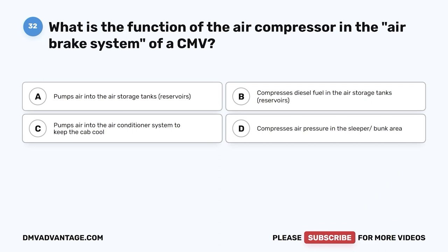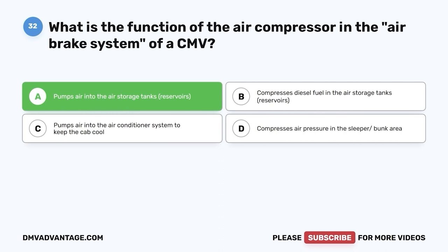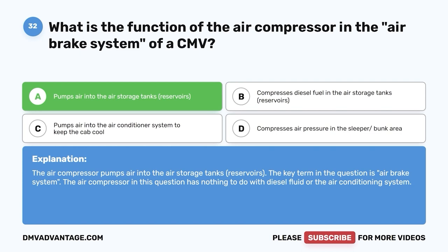Question thirty-two: What is the function of the air compressor in the air brake system of a CMV? A, pumps air into the air storage tanks (reservoirs); B, compresses diesel fuel in the air storage tanks; C, pumps air into the air conditioner system; D, compresses air pressure in the sleeper or bunk area. The correct answer is A. The air compressor pumps air into the air storage tanks (reservoirs). The key term in the question is 'air brake system' — the air compressor has nothing to do with diesel fluid or the air conditioning system.